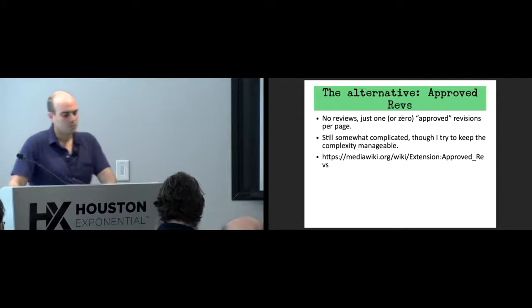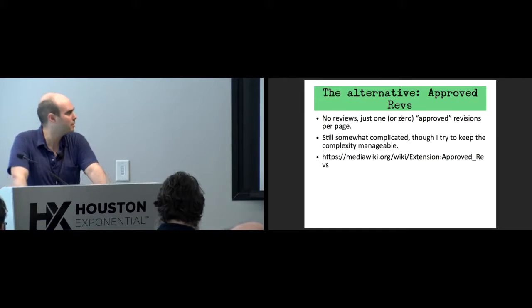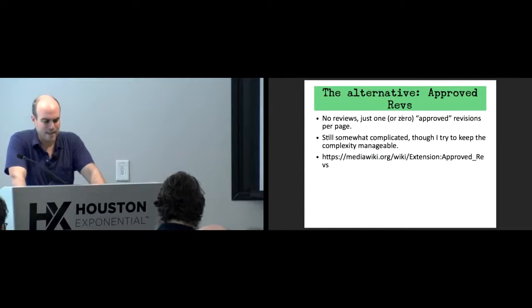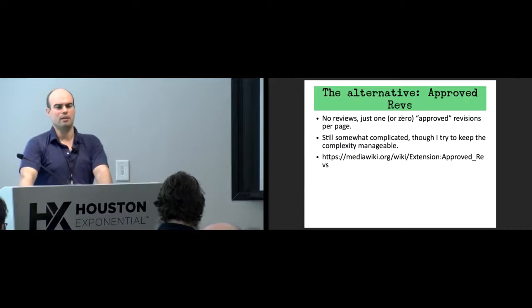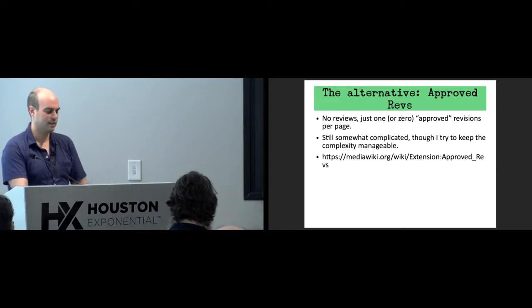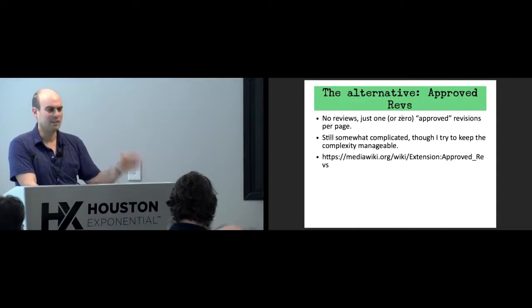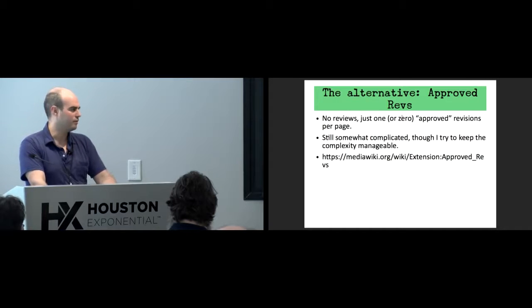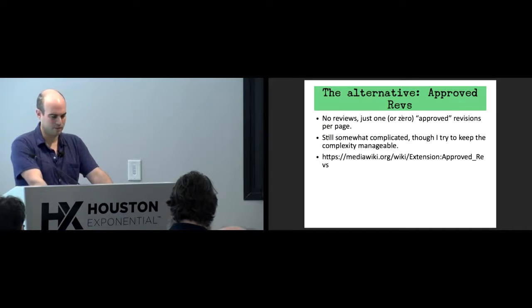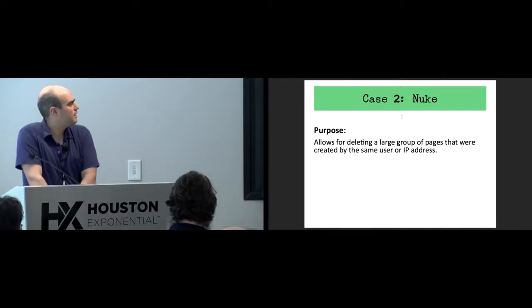This might be the closest example to a true replacement — I don't know how many people still use FlagRevs. It might be the closest because FlagRevs seems to have just fallen off the radar. I know some people are still using it, but it was supposed to be heavily used on Wikipedia and it's sort of dropped off.